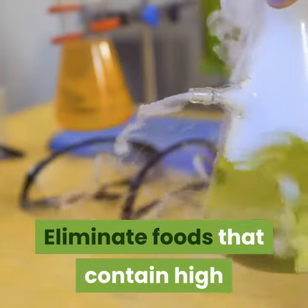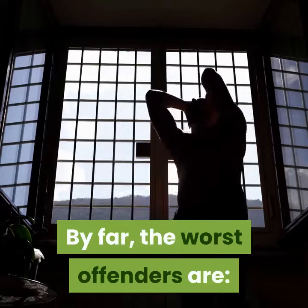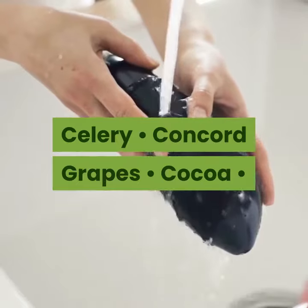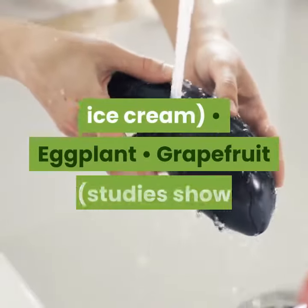Eliminate foods that contain high amounts of oxalic acid from your diet. By far, the worst offenders are alcohol, almonds, blueberries, blackberries, beets, caffeine, celery, concord grapes, cocoa, collards, dairy products including milk, cheese, ice cream, and eggplant.